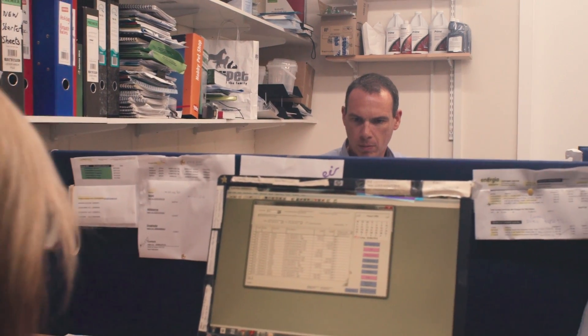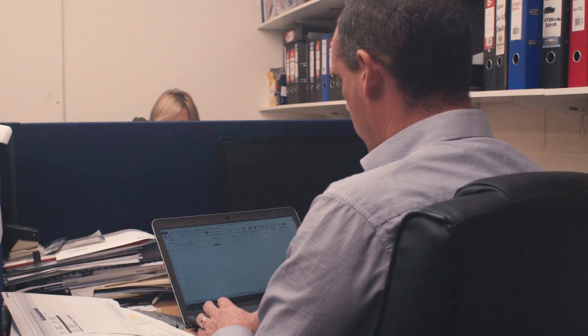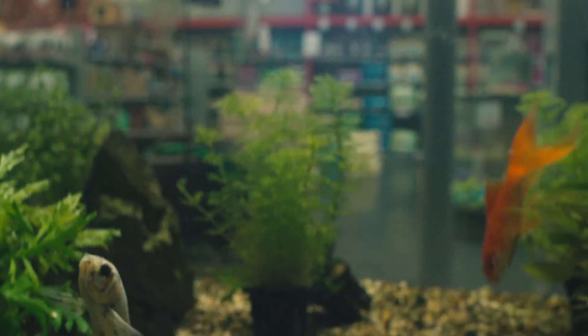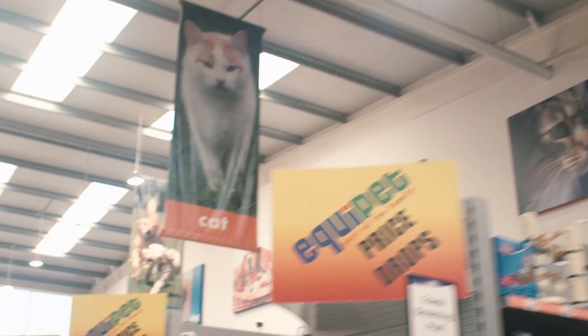Through the project we have saved 56,800 kilowatt hours in energy consumption, a saving of 6,000 euros and 26 and a half tonnes of carbon per annum. And since we've changed over to LED, our stores are actually brighter.